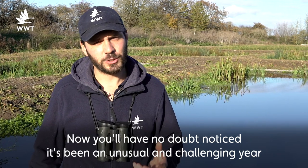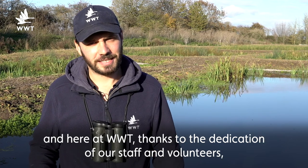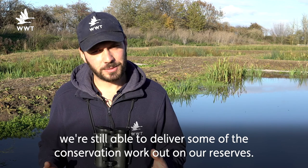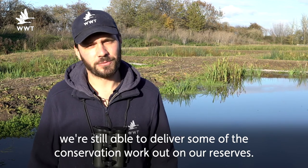It's been an unusual and challenging year, and here at WWT, thanks to the dedication of our staff and volunteers, we're still able to deliver some of the conservation work out on our reserves.